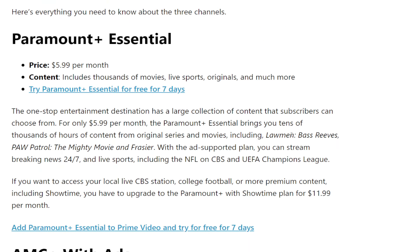With Paramount Plus Essentials, certain movies included are Bass Reeves, Paw Patrol, and a bunch of other stuff. Of course, if you're a sports fan, you can get live sports, breaking news 24/7, NFL, CBS, and all that good stuff. You can also upgrade to Paramount Plus with Showtime for $11.99 a month, where you'll get CBS live station, college football, and more premium content including Showtime.